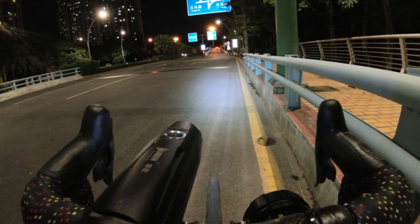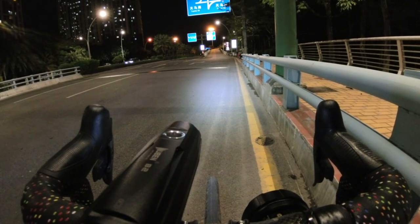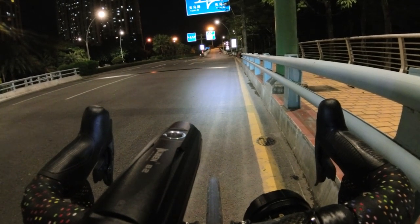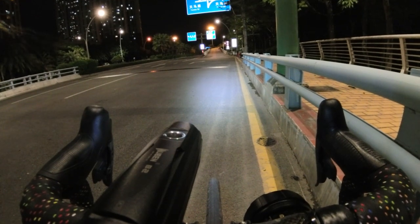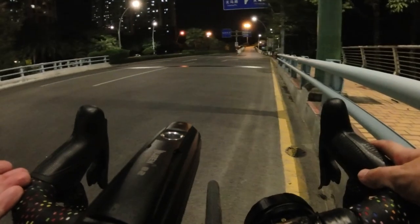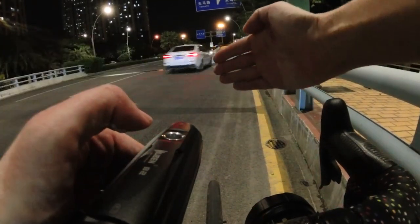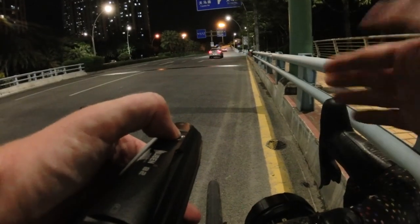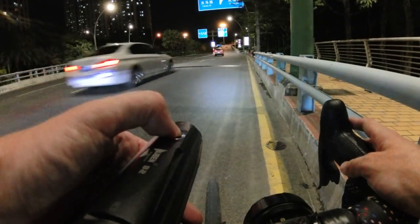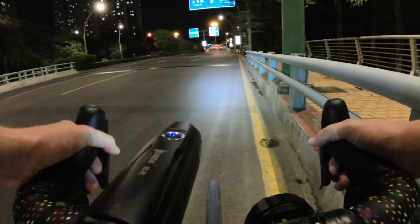Here's the thing about testing lights on camera: cameras on auto are always adjusting ISO and shutter speed to make the image look neutral — so when you turn the light up, the camera turns itself down, and vice versa, meaning you can't see the difference between lights. So I've locked the exposure on this camera. Exposed for the street lights, this is roughly what your eyes see. You can see the underside of my hand is pretty dark. So with that locked, let's start — here's the Wuben B2 on its lowest, medium, and high settings.